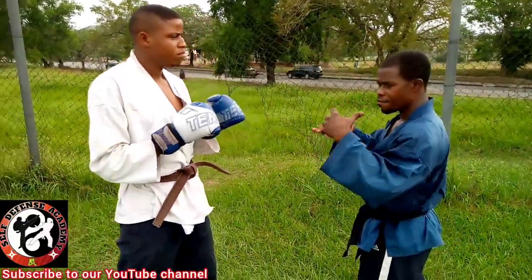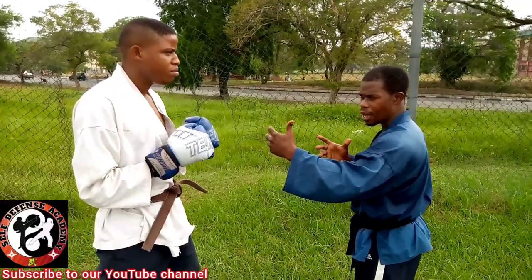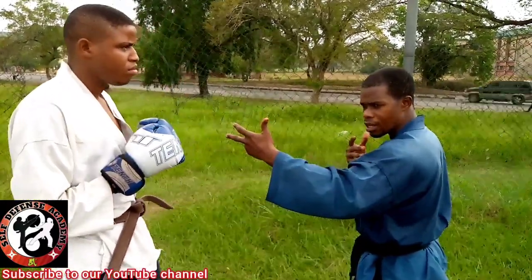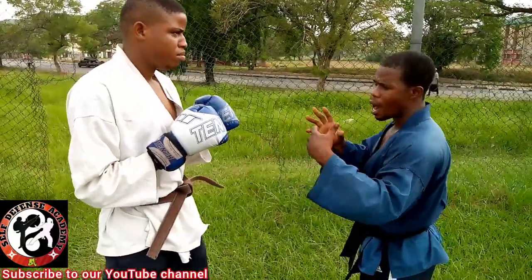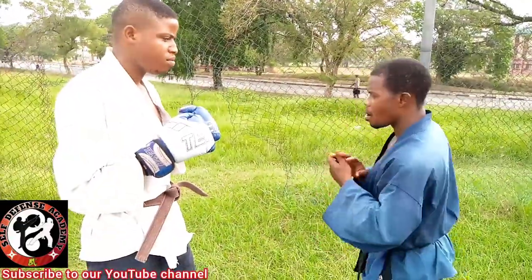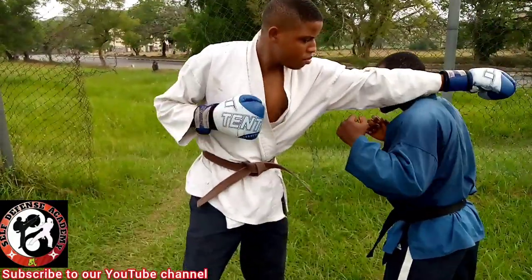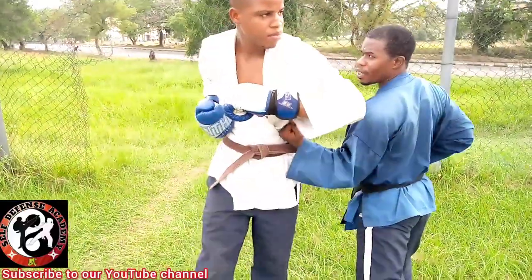Now let's see from the previous explanation how to counter against multiple punches. We've seen the first frustrating punch — he came with the first one and I frustrated him. Now I want to see how I take one, counter, take two, counter, take three, and counter. Let's start from one: one — that's a counter; two — that's a counter; three — and that's a counter.